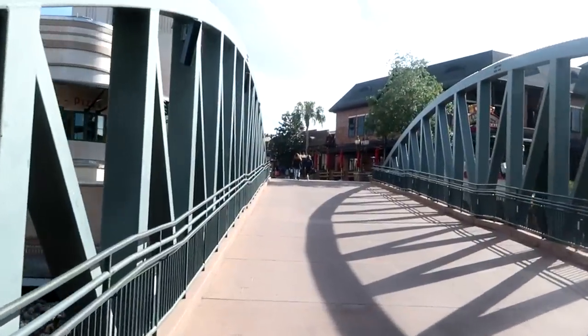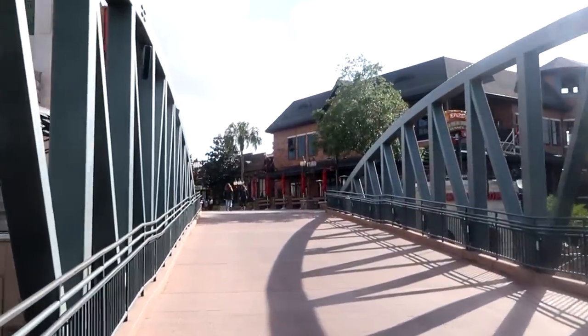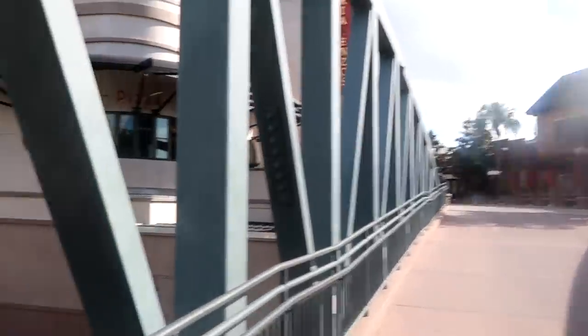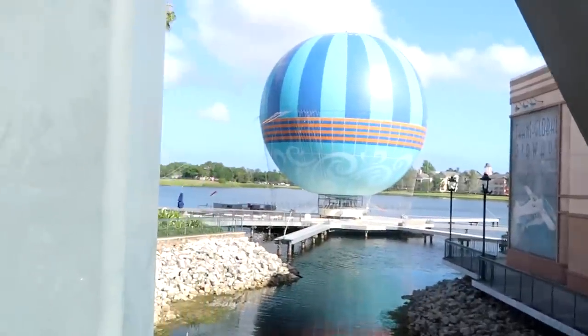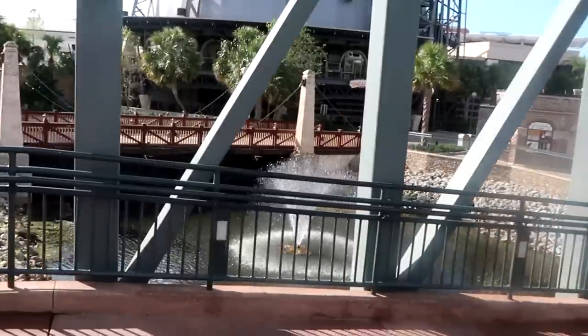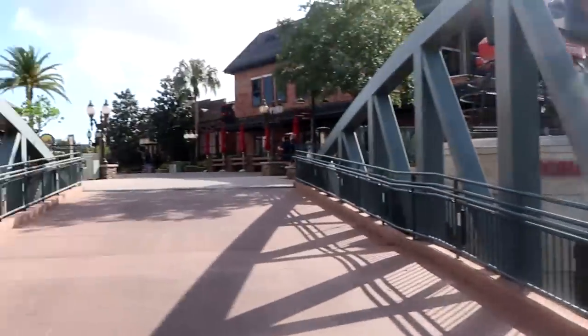That looks like so much fun. Let's take a quick trip across the bridge over by STK. I do want to head over towards Gideon's Bakehouse and see what kind of a line they have this early in the morning before they open. Look at this amazing view today of the balloon — it is seriously like something else. Over here you have a nice water feature. Definitely very beautiful today here at Disney Springs.